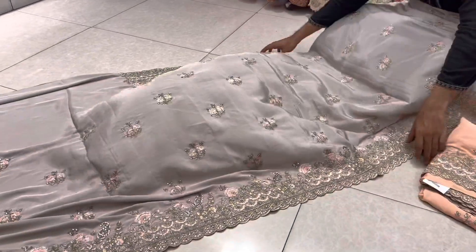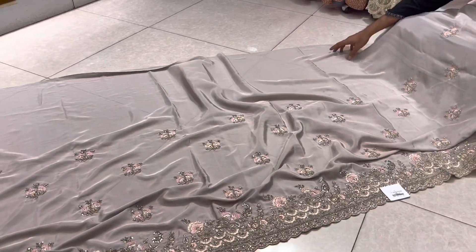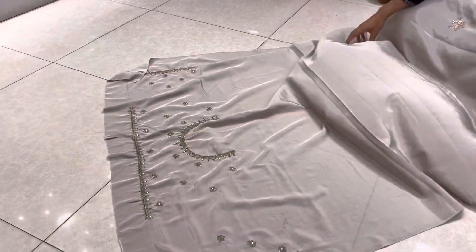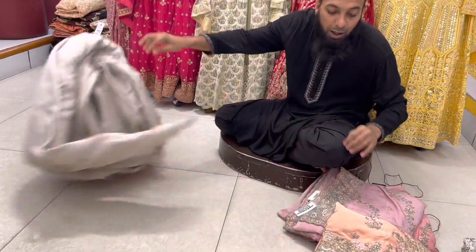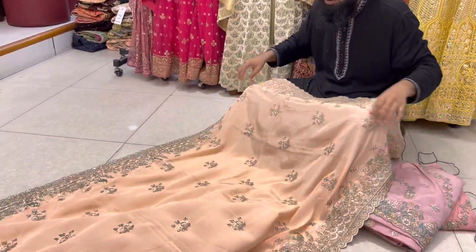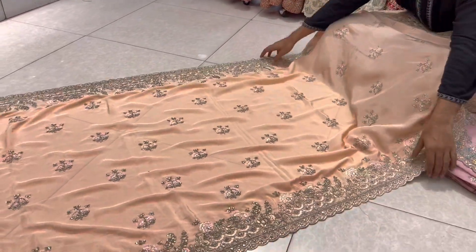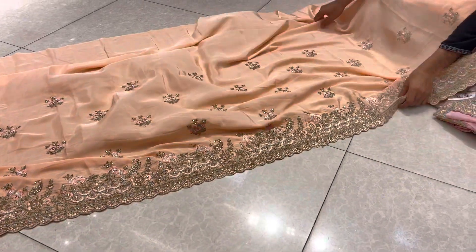It is a unique collection of different designs. Full shred. The price is 50,000 and 50.